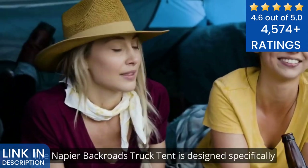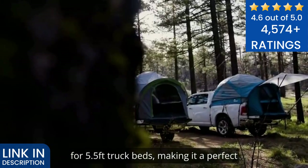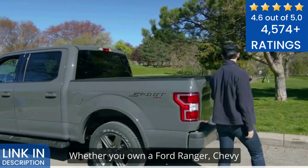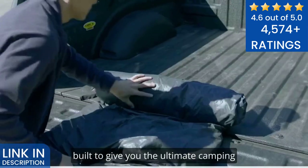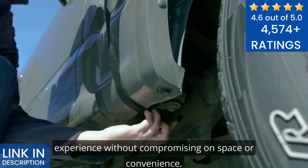The Napier Backroads Truck Tent is designed specifically for 5.5 feet truck beds, making it a perfect fit for a range of popular truck models. Whether you own a Ford Ranger, Chevy Colorado, or Toyota Tacoma, this tent is built to give you the ultimate camping experience without compromising on space or convenience.